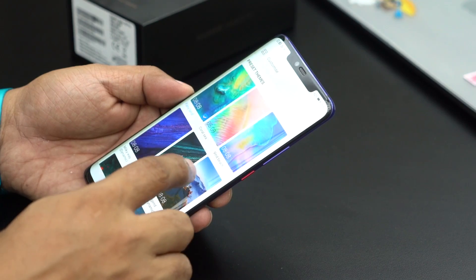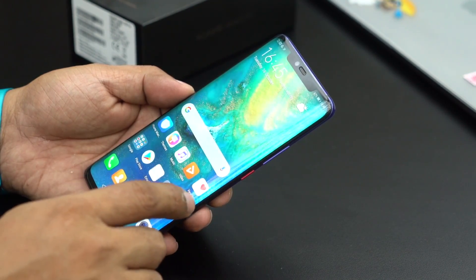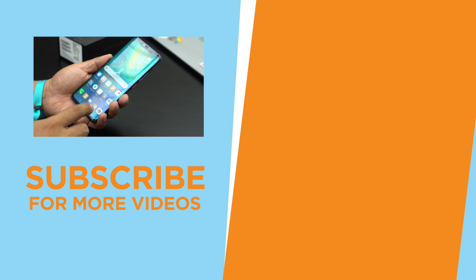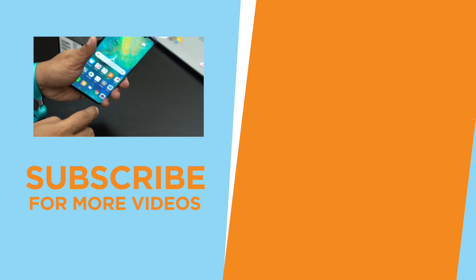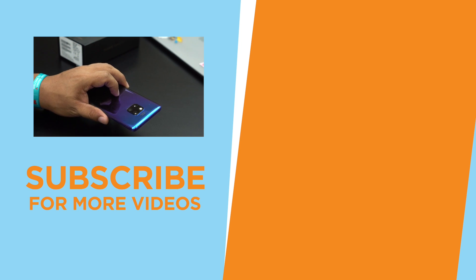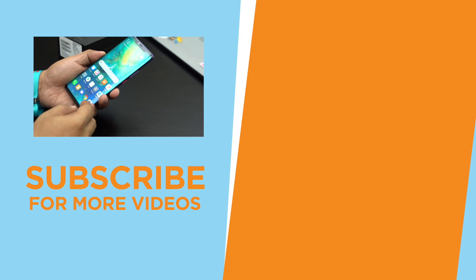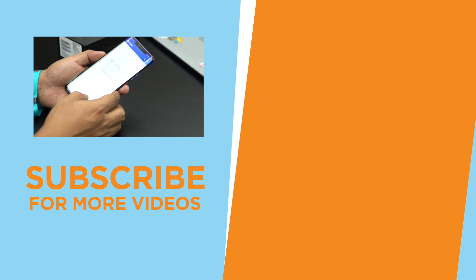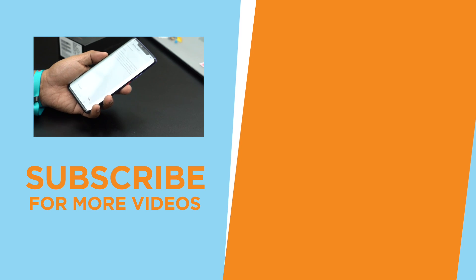Do you guys think the Huawei Mate 20 Pro is worth that price? Is it your next phone? Let us know in the comments down below. If you like this video, you know where that thumbs up button is. Consider subscribing to our YouTube channel for more content. Don't forget to hit that bell icon to be notified of our future uploads. Visit yugatech.com for the latest tech news and reviews. This has been Kim of Yugatech, and I'll see you guys in the next video. Bye!